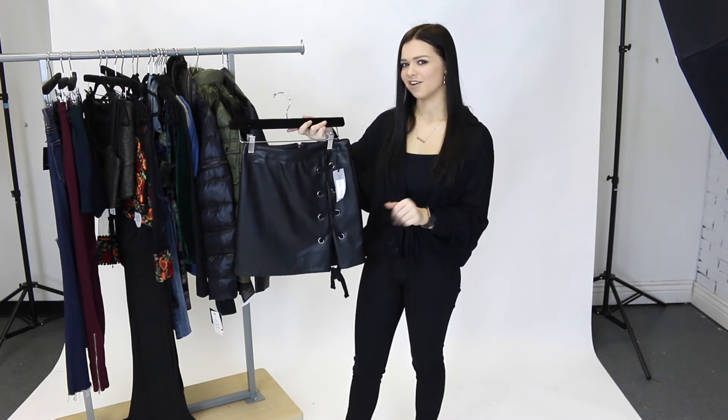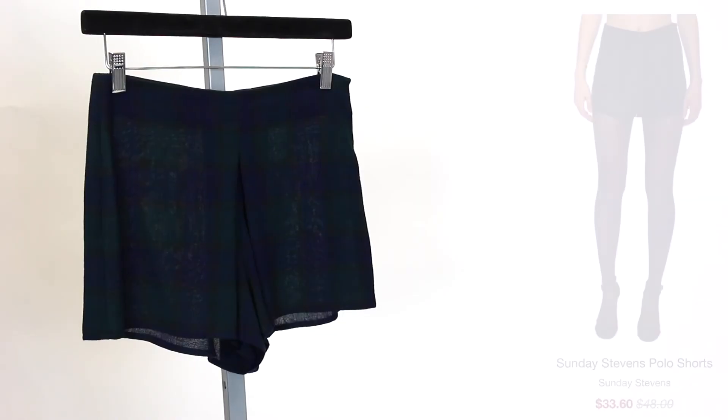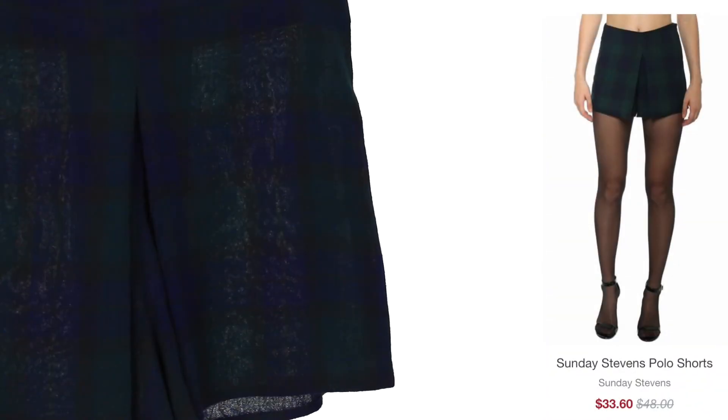You should just get it now while it's on sale. Next we have these polo shorts by Sunday Stevens. These are so unique, such comfortable and soft material, and they're on sale for only $33.